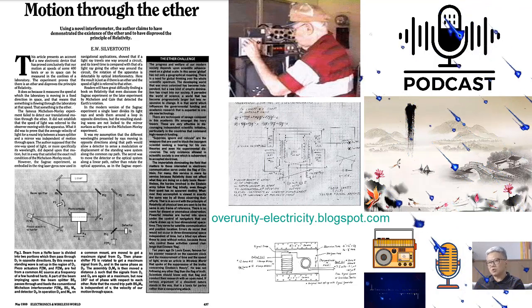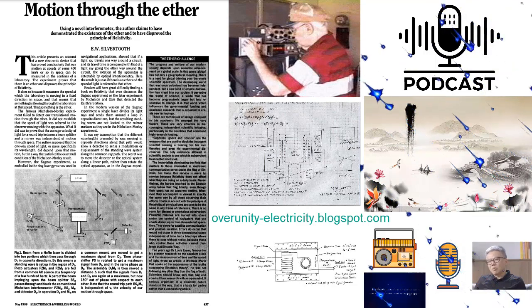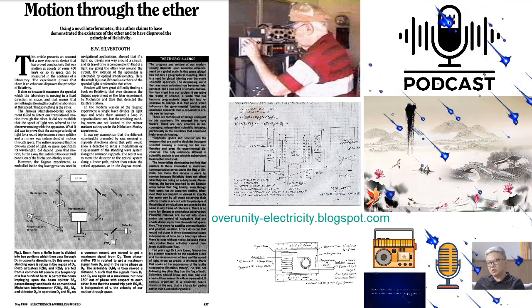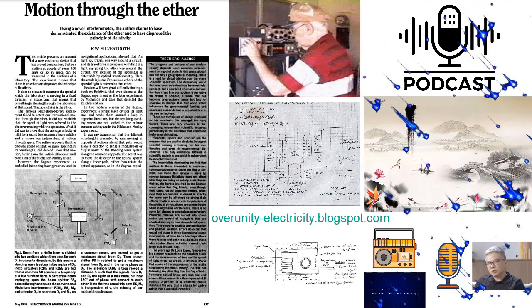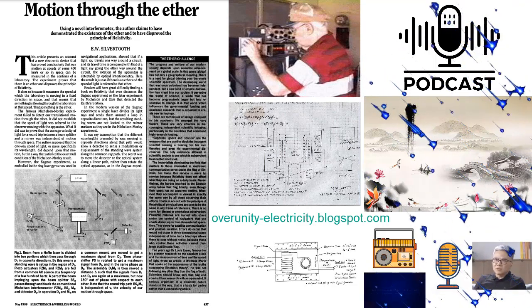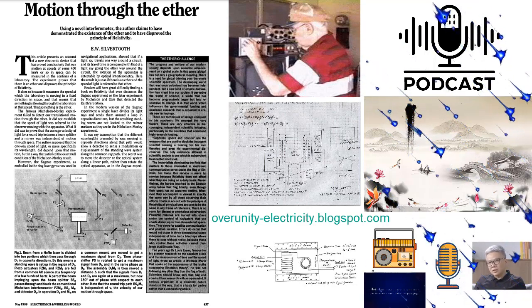Some observers of the light emanating from ordinary 120-volt 100-watt incandescent bulbs powered by the VTA claim the light is different — softer than normal incandescent light. The VTA magnets and coils, when powering loads of over a kilowatt, become cold, and temperatures of 20 degrees Fahrenheit below ambient have been observed. Similar reports of below-ambient temperature of energy machine components have been reported by other inventors, such as John Bedini and John R. Searle.